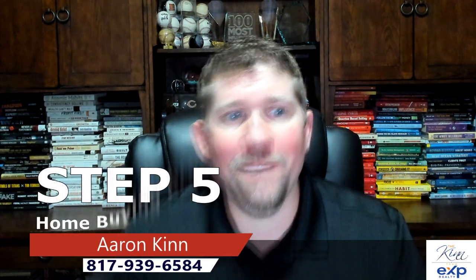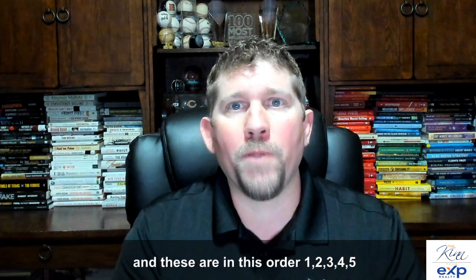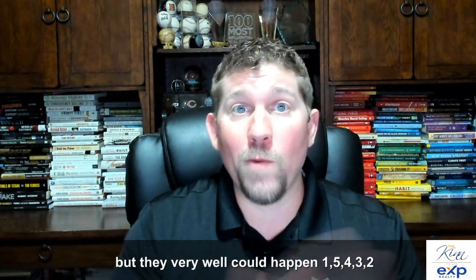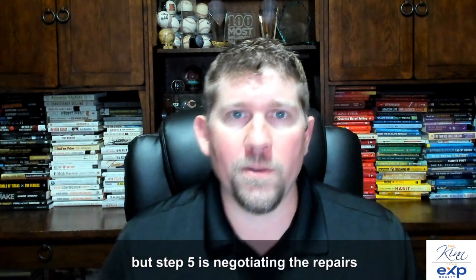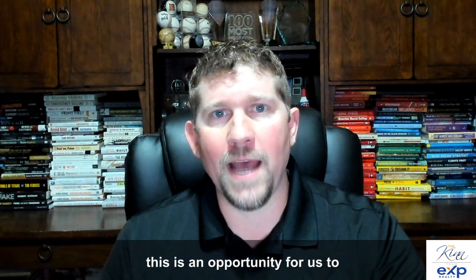On step five of the homebuyer process — this is the most important part. These steps are in order one through five, but they could very well happen in a different sequence. This is a fluid process. Step five is negotiating the repairs, so when we get your inspection back, this is an opportunity for us to act.